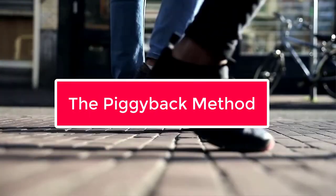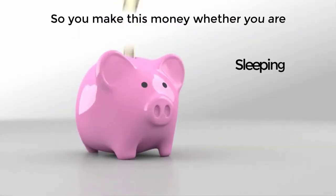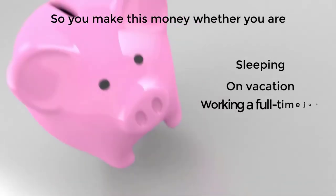The piggyback method has 7 simple steps and you can use it to earn up to 6 figures or more online passively. So you make this money whether you're sleeping, on vacation, working a full-time job or whatever.